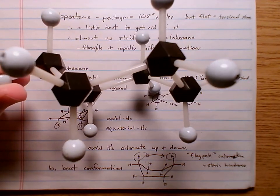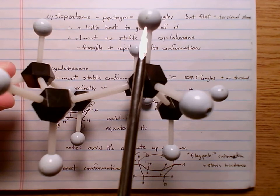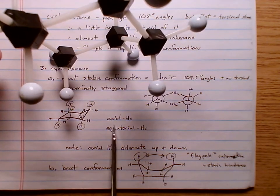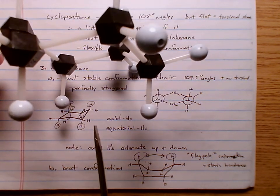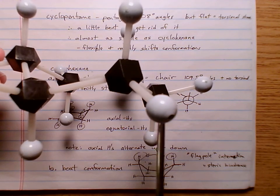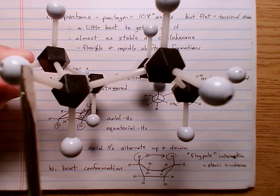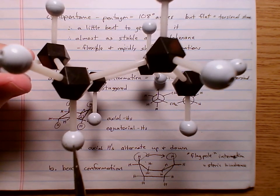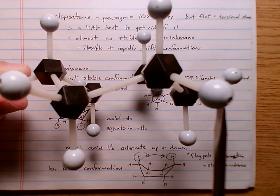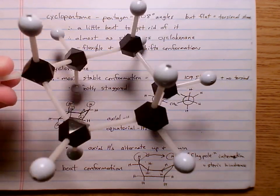In this chair, six of the hydrogens are either straight up or straight down — alternating: straight up, straight down, straight up, straight down around the ring. These are called the axial hydrogens — three straight up and three straight down make six axial hydrogens. The other six hydrogens are equatorial, sticking out from the carbon like on the equator. Each carbon has one axial hydrogen going straight up or down and one equatorial hydrogen sticking out.